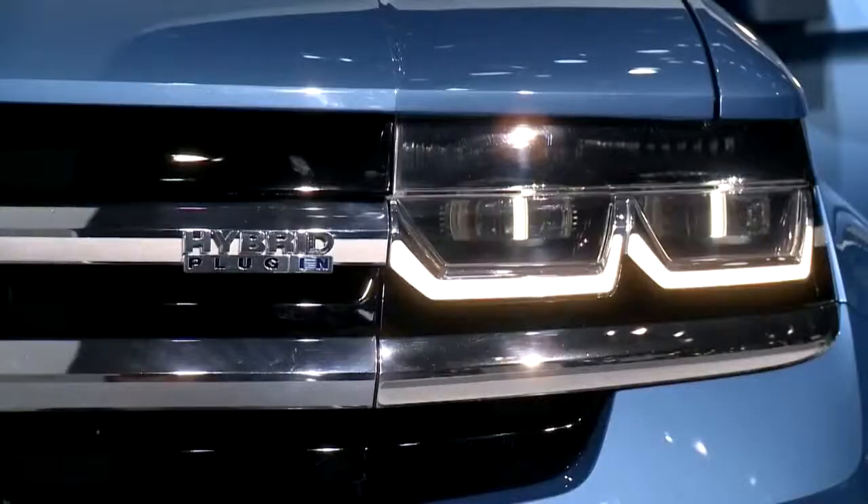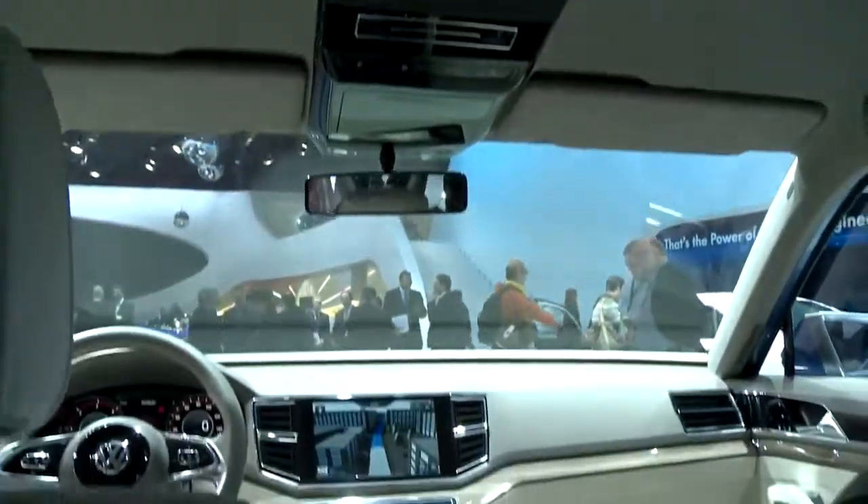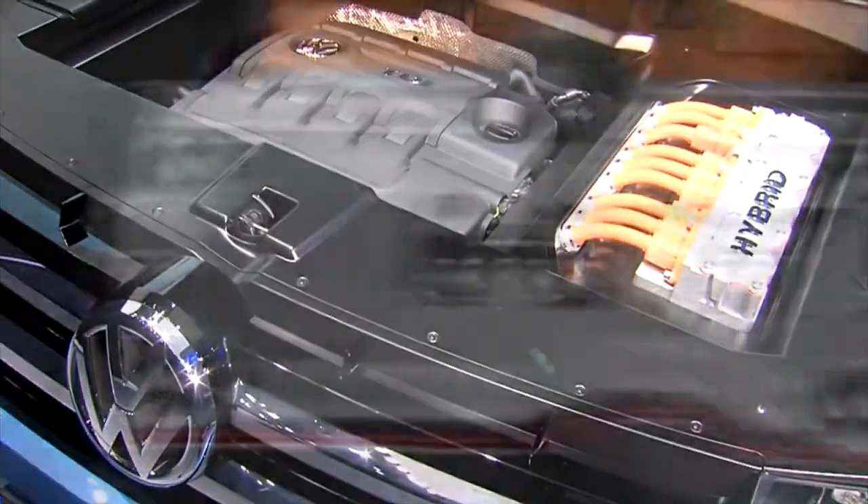It means that basically you'll probably forget what a gas station looks like. With this, when you're on all electric mode, you can drive 14 miles before the diesel engine kicks in, and during that time you get 89 miles per gallon. Not 29, not 39, not 49 — I'm talking 89 miles per gallon. That's absolutely amazing.